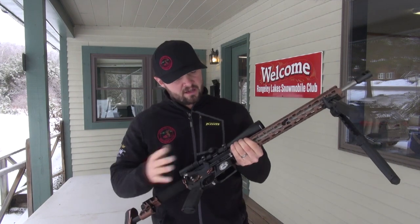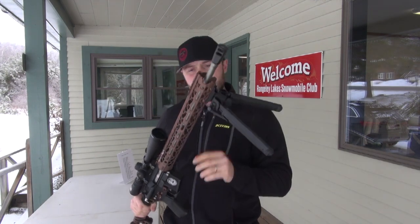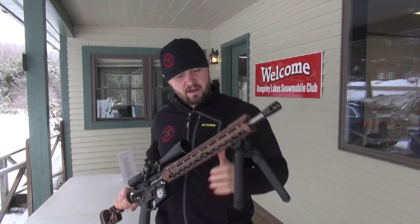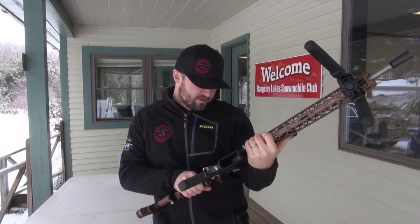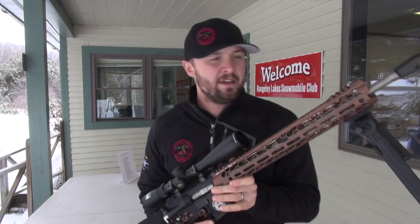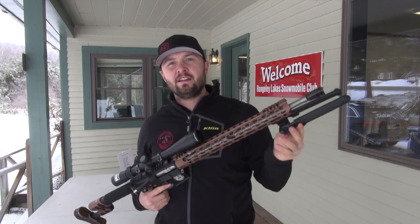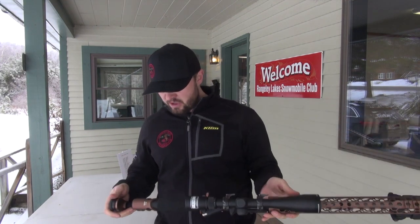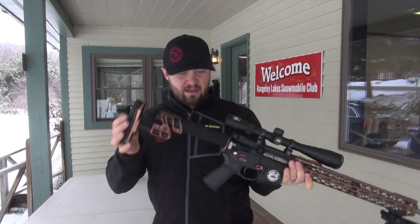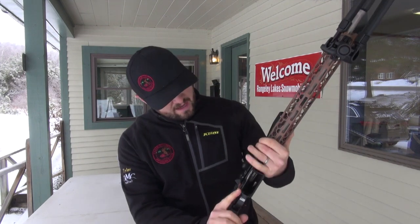You've got custom triggers, custom takedown pins, an adjustable bipod on the end, a custom gas port and rails, and a Nikon Buckmaster scope. For hunting, I could actually foresee somebody using this. It is light. We don't have an adjustable stock this year, but this thing is just so cool. I'm going to go over the sheet here in just a second for you guys.